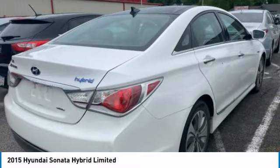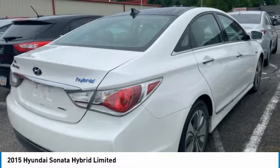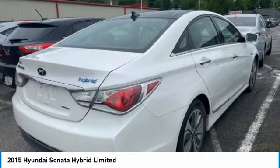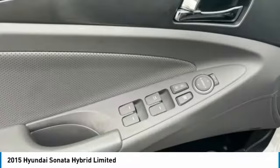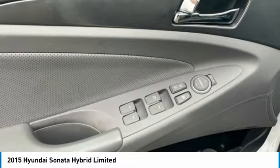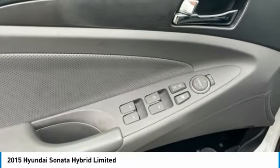More style, more room, a 5-star safety rating, and a request for more power and more efficiency. The Sonata Hybrid uses a 2.4-liter engine with Blue Drive fully parallel hybrid system, offering up to 40 mpg highway with up to 199 horsepower.